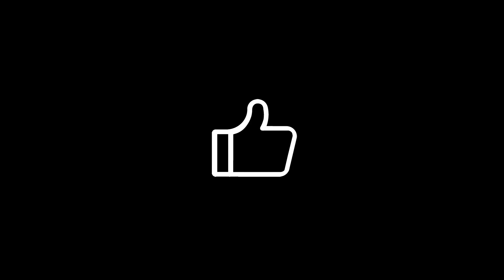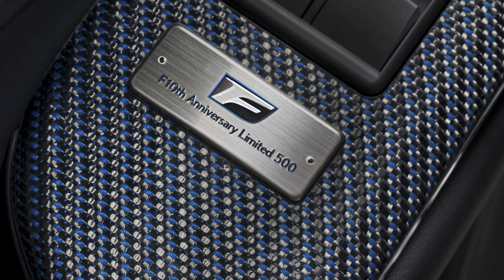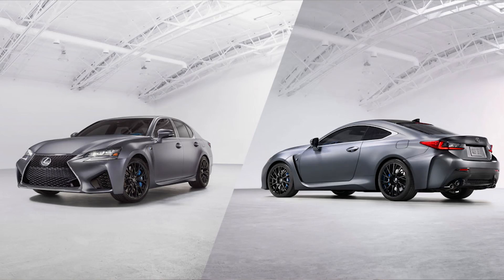Hit that like button. Let's get into it. Lexus just celebrated 10 years of their capable F performance line. In 2018, they announced two special editions for this 10-year anniversary — you saw the GSF and the RCF. Let's peek into the past a little bit further and see how far Lexus has really come with their performance brand.